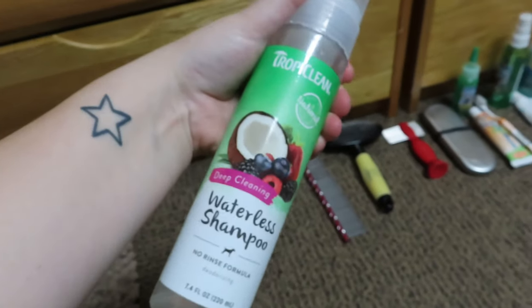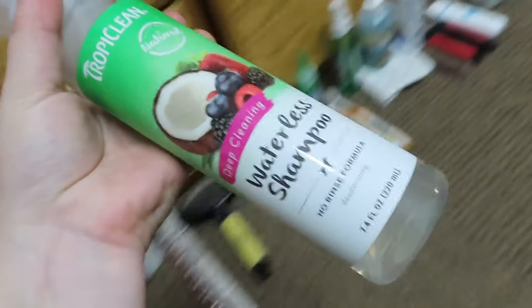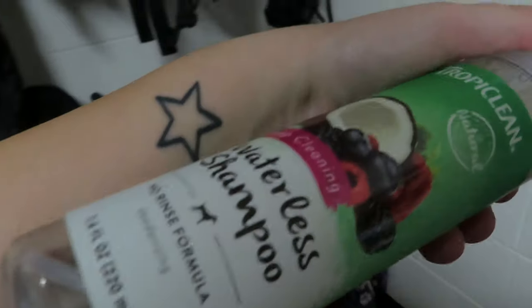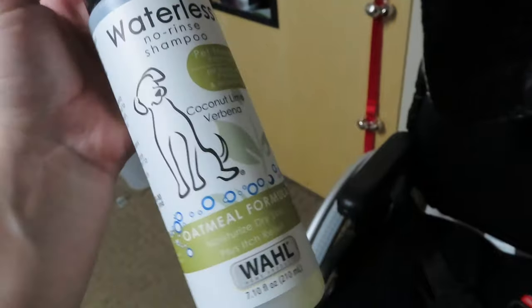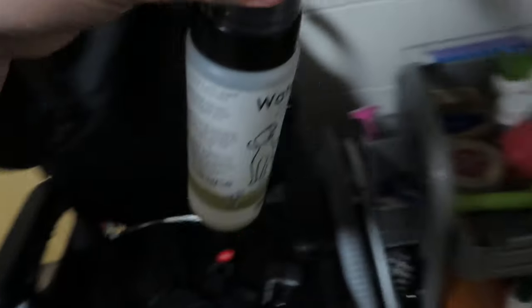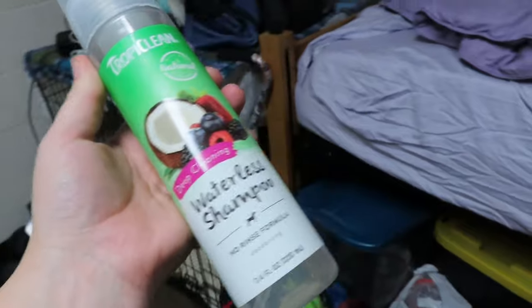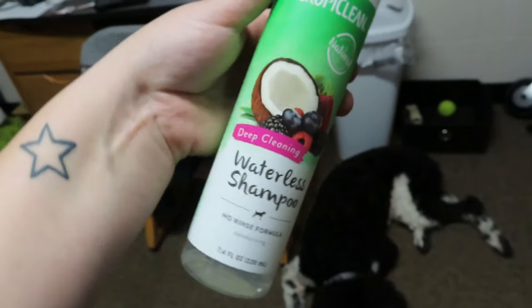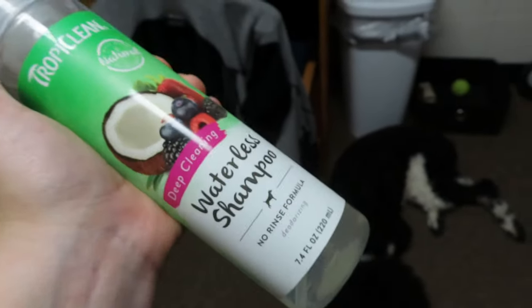This stuff is waterless shampoo. It is by Tropiclean — my friend Michaela got me this because I really liked hers. Normally we use a waterless shampoo from Walmart, nothing crazy. Coconut lime is the one that I kind of like and it's oatmeal, so it's really good for moisturizing dry skin. But she got me this Tropiclean one for my birthday and we haven't gone through all of it yet. It's really nice, smells really good, and it foams up so you just rub it into your dog's fur. It's very cleansing and it also helps keep their skin moisturized.